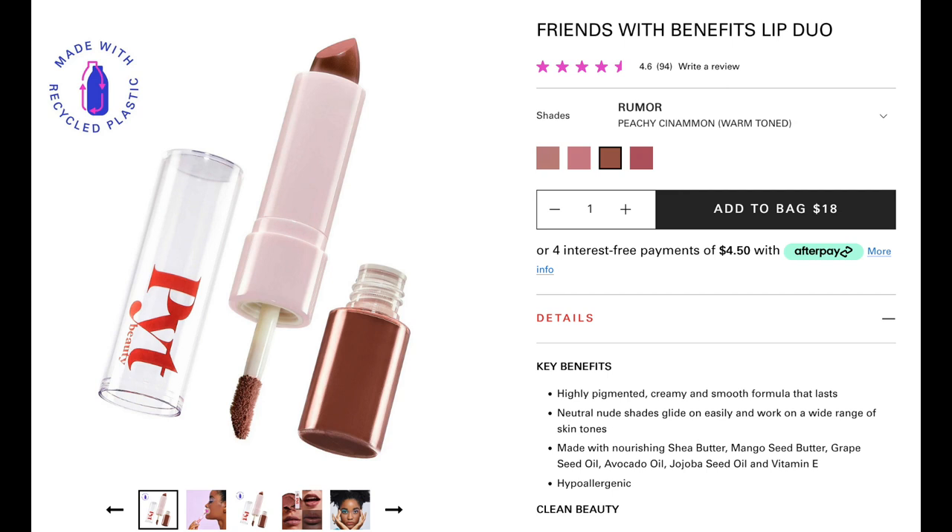Next, we have some more PYT lipsticks and I really, really like these. These are great — I would say beginner lipsticks — because it's a duo. These are called the Friends with Benefits Lip Duos and I'm obsessed with these. They're so good. If you are looking for a fun, more neutral tone lipstick — and nude is not one color, I just want to say that.